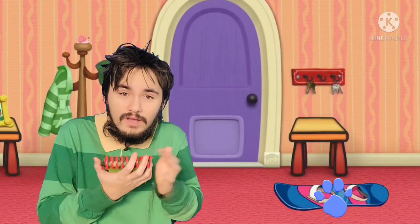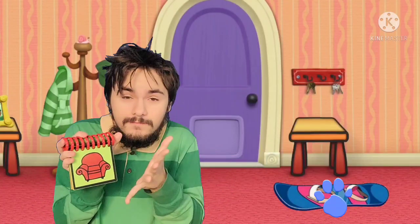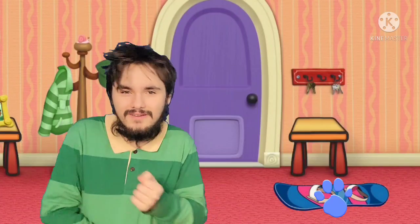We have all three clues! You know what this means — we're ready to sit in our thinking chair. Thinking chair, let's go!